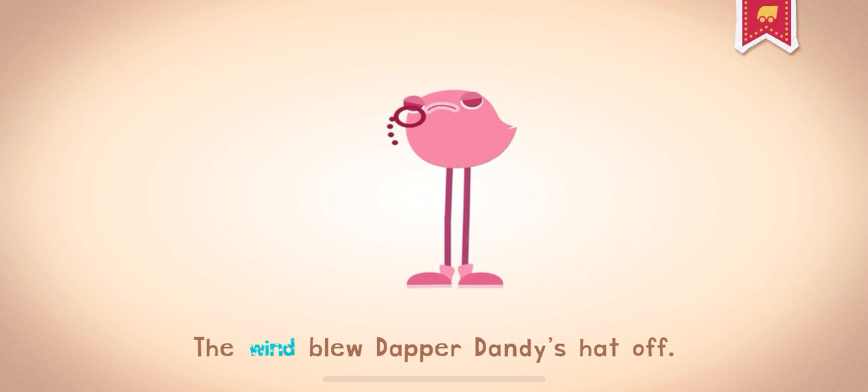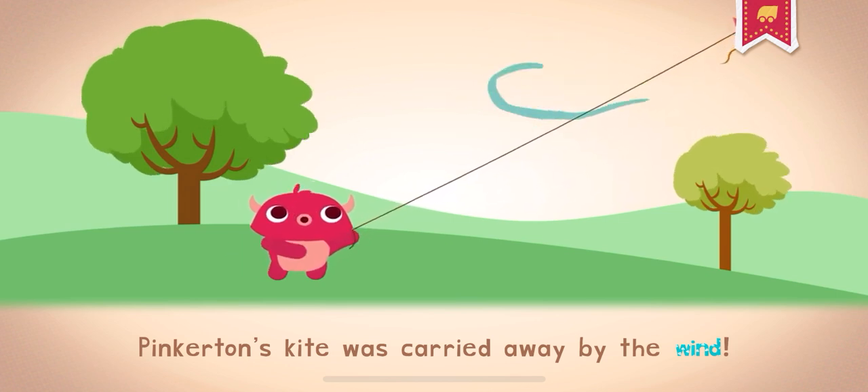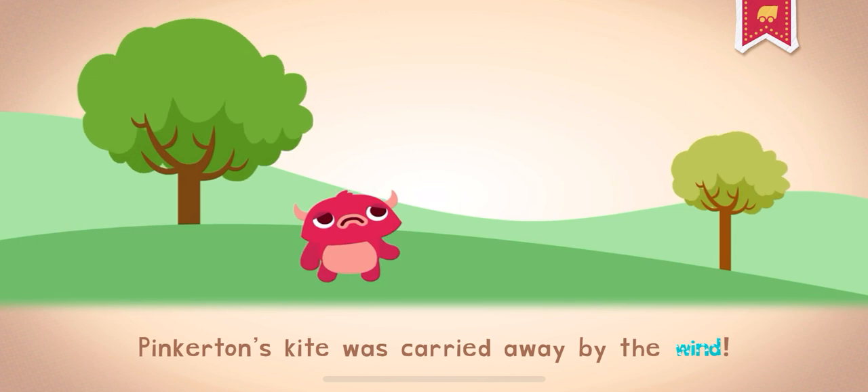The wind blew Dapper Dandy's hat off. Lucky Eli! Pinkerton's kite was carried away by the wind.